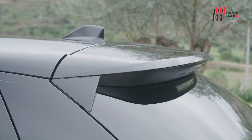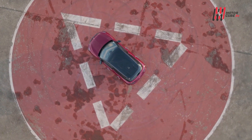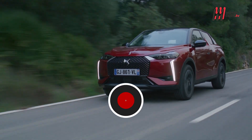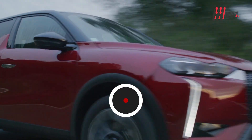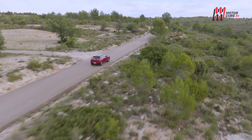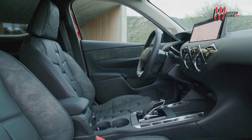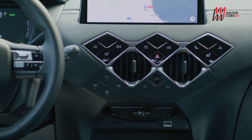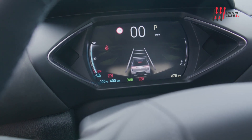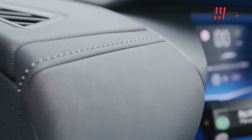Con l'arrivo del nuovo anno DS presenta il restyling della piccola di casa: un aggiornamento di DS3 in nome della semplicità e dell'eleganza, come lascia intendere l'abbandono della denominazione Crossback. Le forme non vengono stravolte, lavorando in sottrazione per diminuire l'eccesso di cromature e ritoccando leggermente il design della firma luminosa, ora con la componente verticale sdoppiata. All'interno ritroviamo le ottime finiture e il design eccentrico DS, con un'organizzazione dei tasti più pratica e un sistema di infotainment più grande ed evoluto.